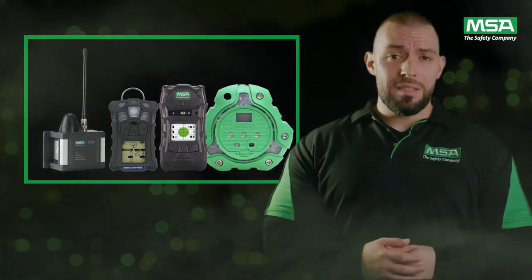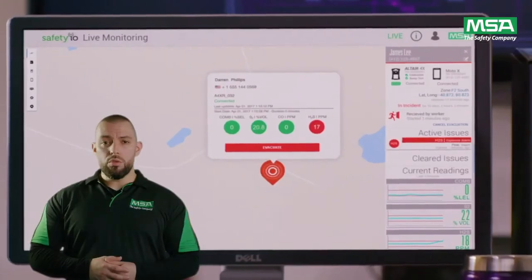Grid Live Monitor shares hazard and compliance concerns with you and your team in real time so that you can take action when seconds count.